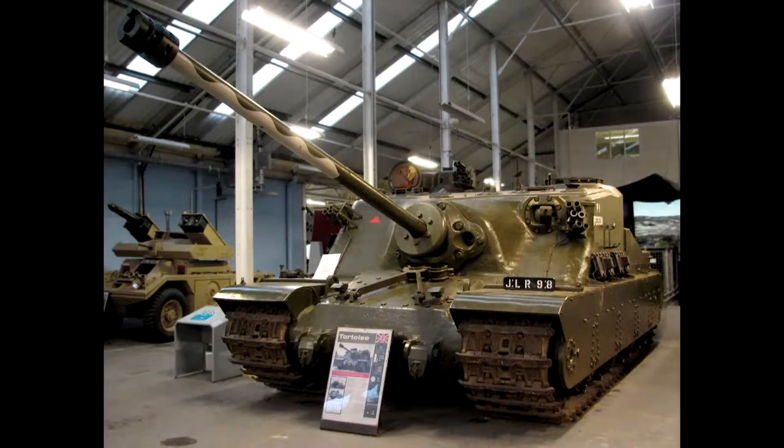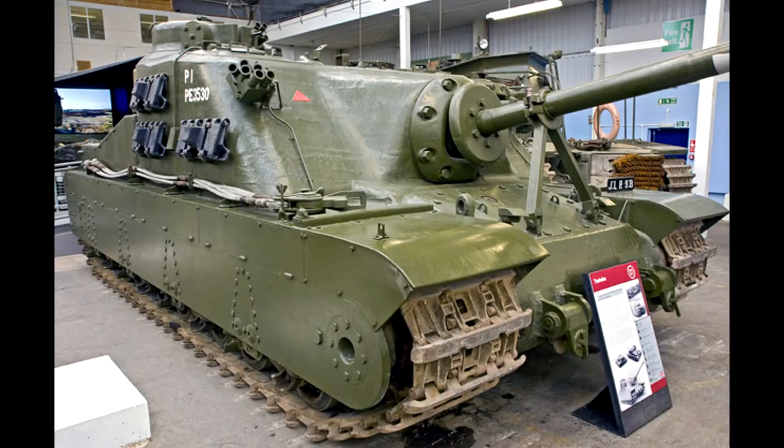The Tortoise was classified as a super heavy tank as it weighed in at about 87 short tons. Put that with a 600 horsepower engine and you had a tank that could only go 12 miles an hour in ideal conditions.